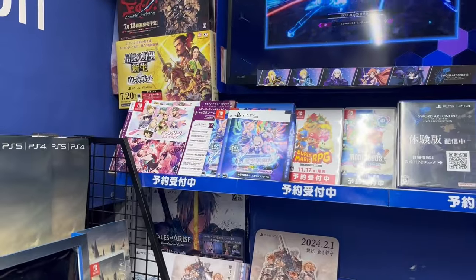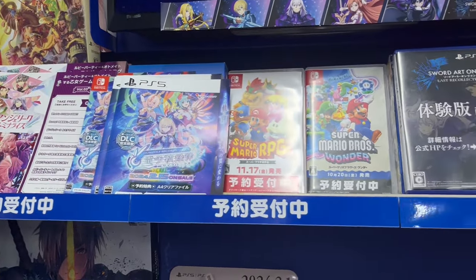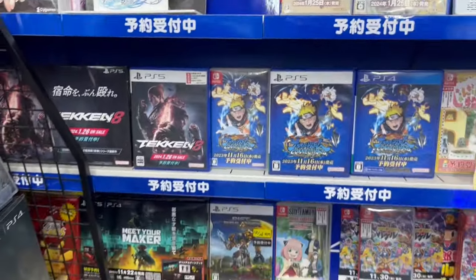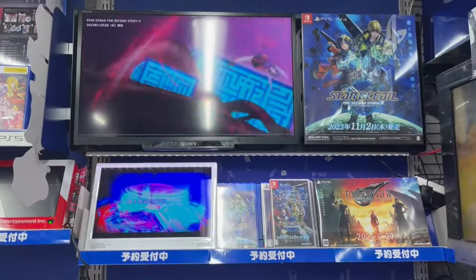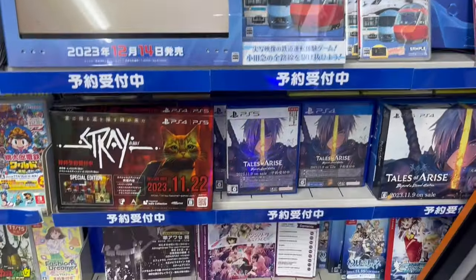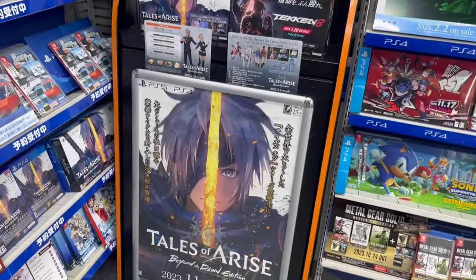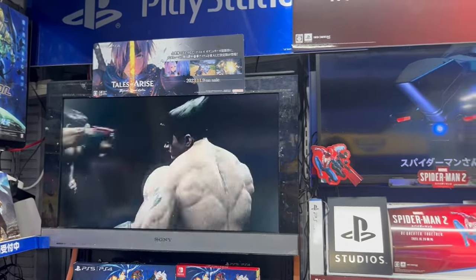So here we have some leaflets. We have Granblue Fantasy Relink — nice display there. Over here we have Square Enix games such as Star Ocean: The Second Story R, which is coming out next week. We've got some Dragon Quest Monsters, Tales of Arise new DLC — Beyond the Dawn. So they're releasing a new Beyond the Dawn edition. And we have a cool Tekken 8 video there — a nice little Bandai Namco section.